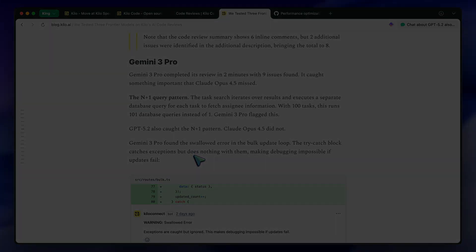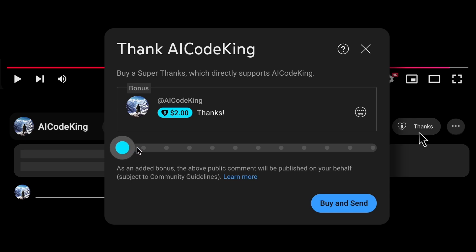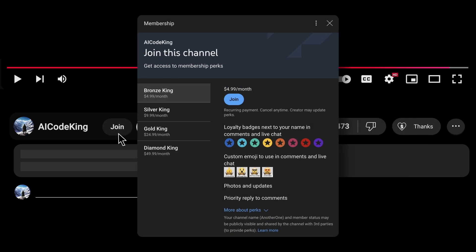Overall, it's pretty cool. Share your thoughts below and subscribe to the channel. You can also donate via the Superthanks option or join the channel and get some perks. I'll see you in the next video. Bye!